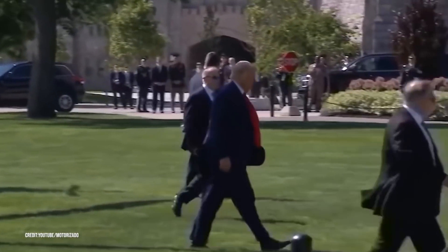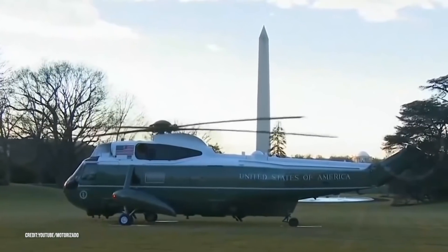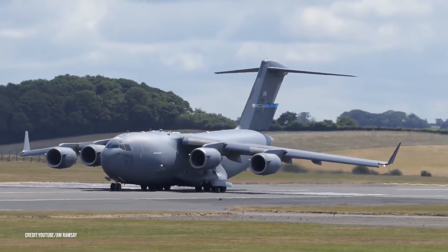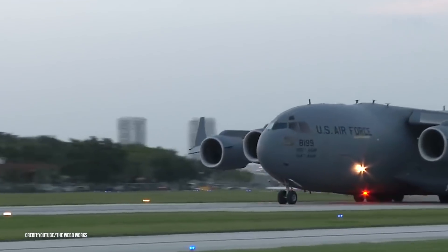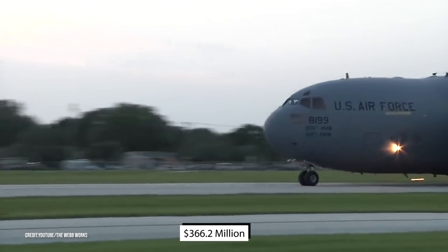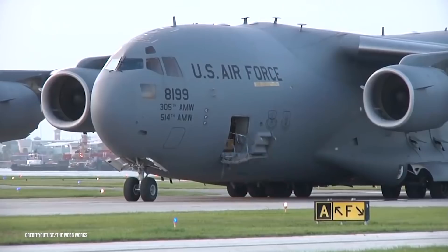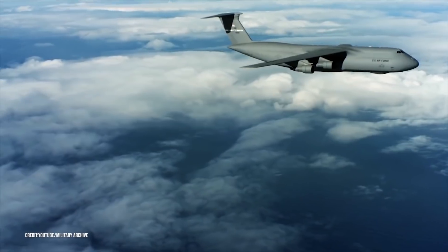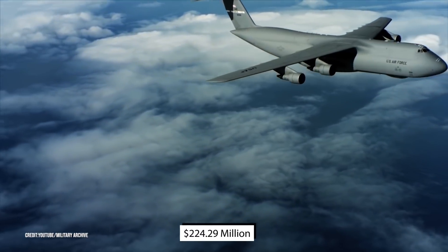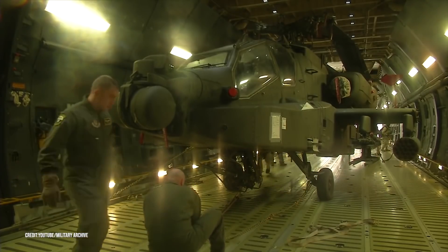It's not exactly the helicarrier from the Avengers, but it's still pretty impressive. They use the C-17 Globemaster or the C-5 Galaxy to transport the fleet. The Boeing Globemaster is a $366.2 million military aircraft that can hold two helicopters. It is designed to operate from short runways and even unpaved rough terrains, although that can cause some damage. The Lockheed Galaxy costs $224.29 million and can carry six choppers plus the President's limousine.